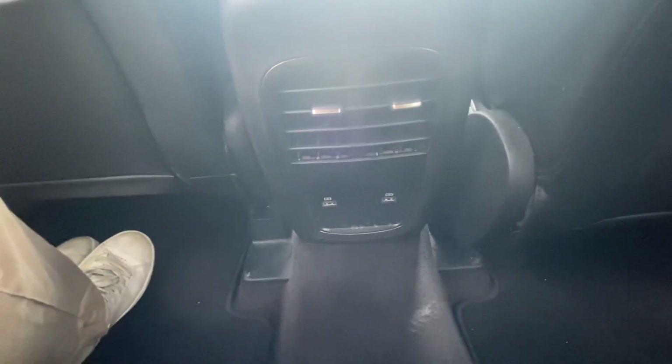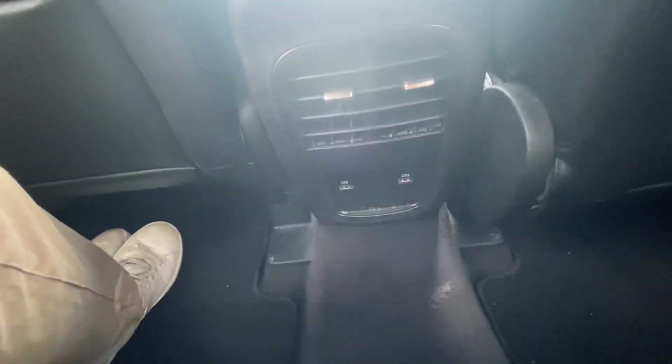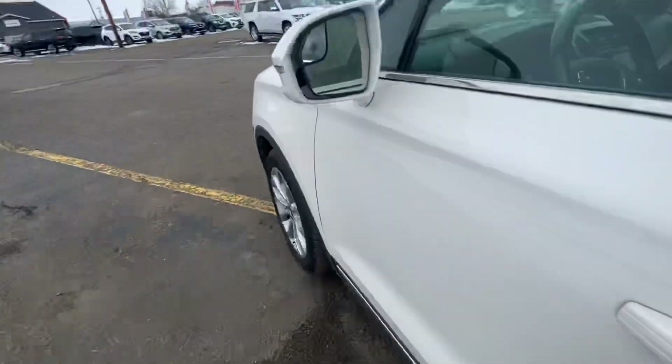Rear heated seats, rear vents, and dual USB chargers in the back here as well. So if you've got kids in the back or friends in the back — say they have their iPads or phones and need to charge them — you're going to have two USB ports down there to plug in your phone cords and charge them up real nice and easy, along with this panoramic roof going all the way along the interior roof.